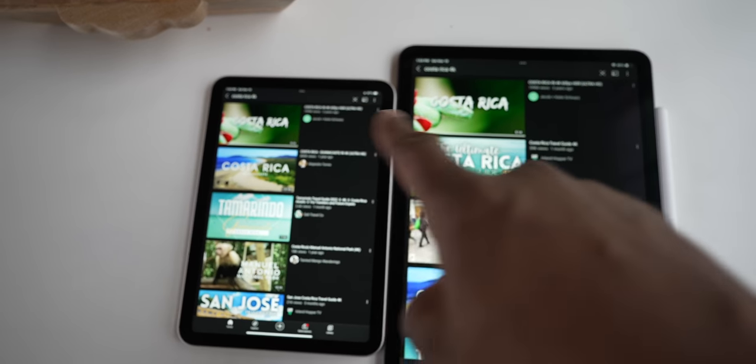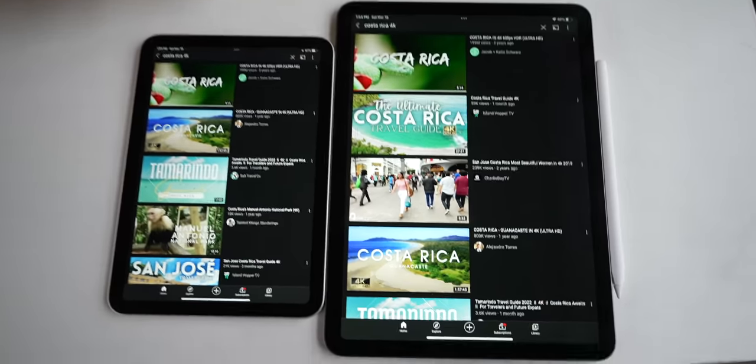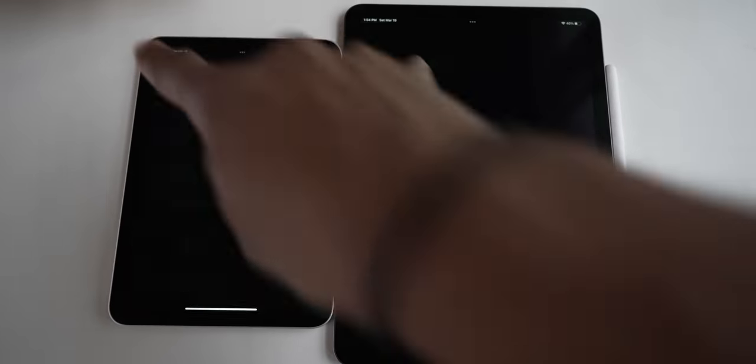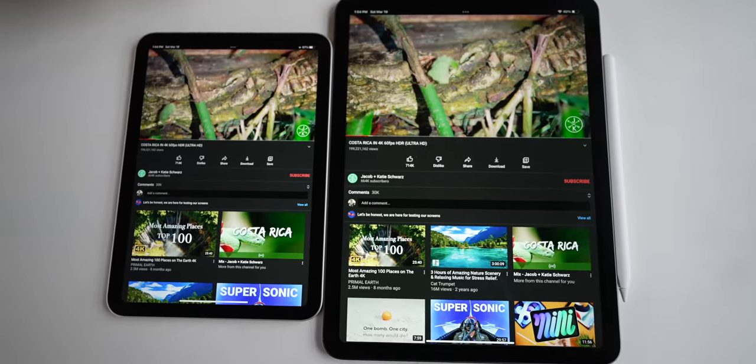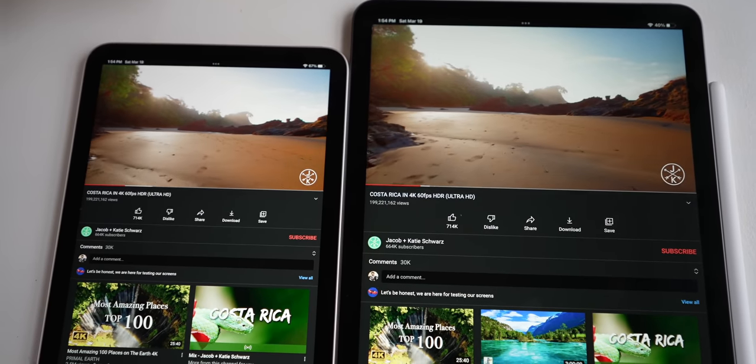Let me try that Costa Rica video - the one all the YouTubers play when they want to do a screen test. Let's click it on both and see if there's any difference. To me they look identical.